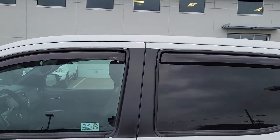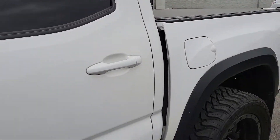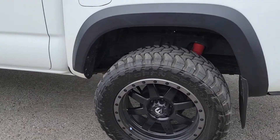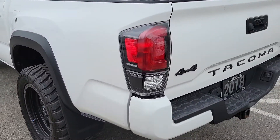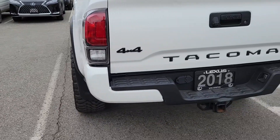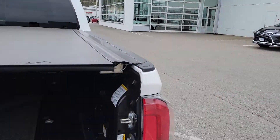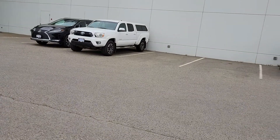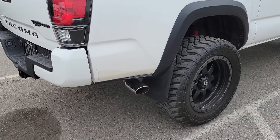You can see the WeatherTech visors going along the top of the windows here. Really really clean — just over 31,000 kilometers on it. There's a nice tonneau cover over there, bed liner in the back, and you can see the TRD Pro badging and a nice TRD exhaust.